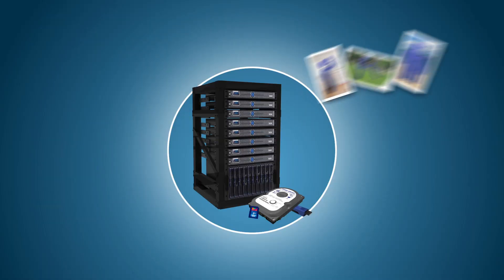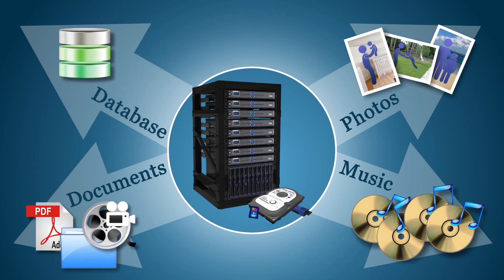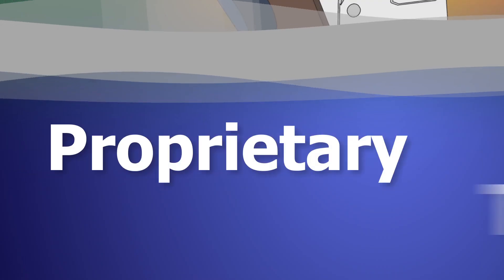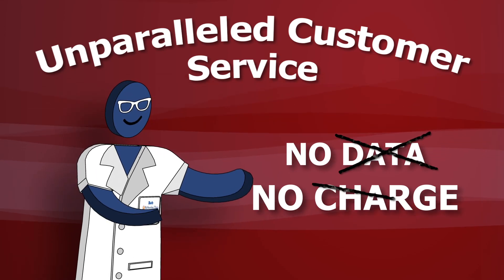Whether it's lost family photos, an extensive music collection, important documents, or your database, we can help. Restoring Data is all we do. Our high success rate, expert engineers, and proprietary tools have made us so confident we've instituted a no-data, no-charge policy.